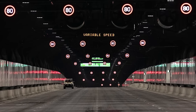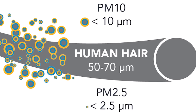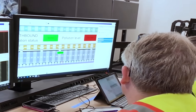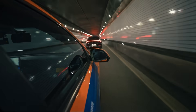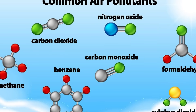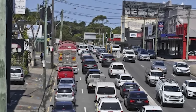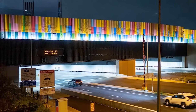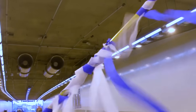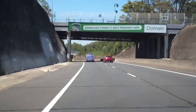WestConnex follows New South Wales' very strict air quality rules, which are among the highest standards in the world, especially for tiny particles known as PM2.5. Air quality is continuously monitored 24 hours a day, seven days a week — both inside the tunnels, at the ventilation outlets, and in surrounding neighbourhoods — tracking pollutants like carbon monoxide and nitrogen dioxide. Studies have shown that air quality on busy surface roads like Parramatta Road actually improved by more than 10% after the M4 tunnels opened, because traffic moved underground.